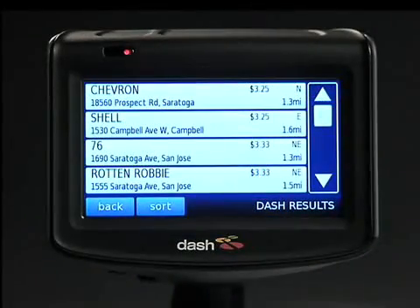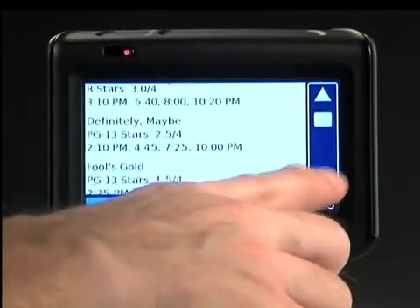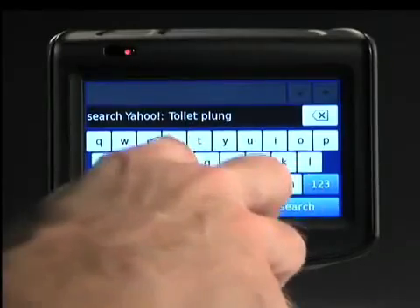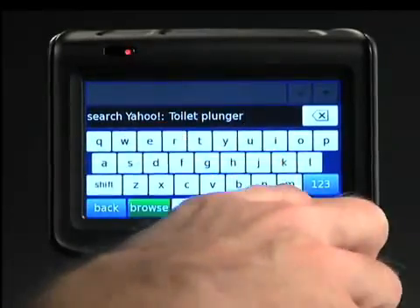Or say you want to find the most affordable gas, or know what time a movie's playing. Or say you're on the way home and your spouse calls you about a plumbing emergency.